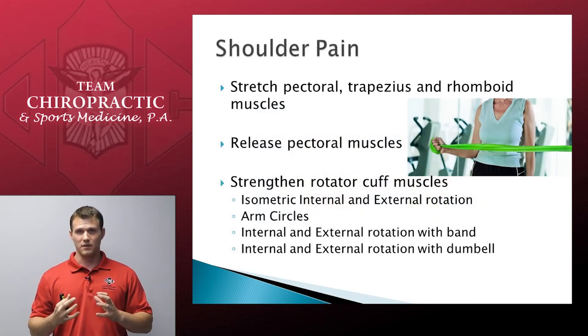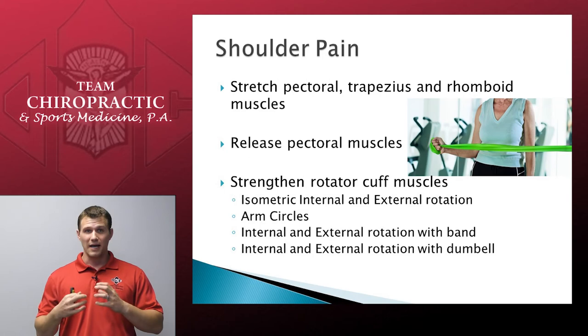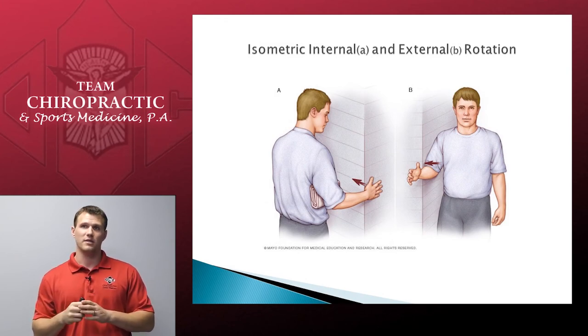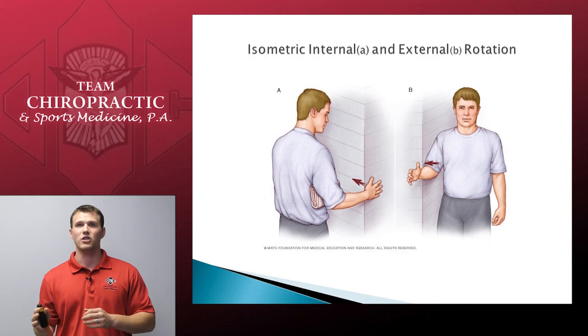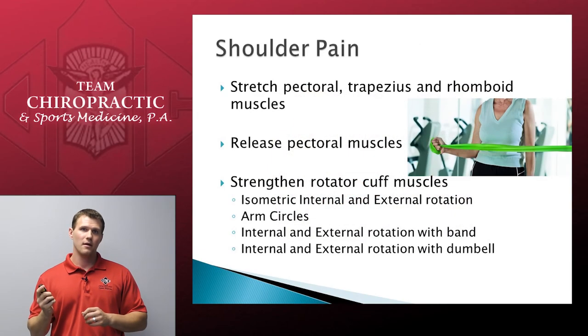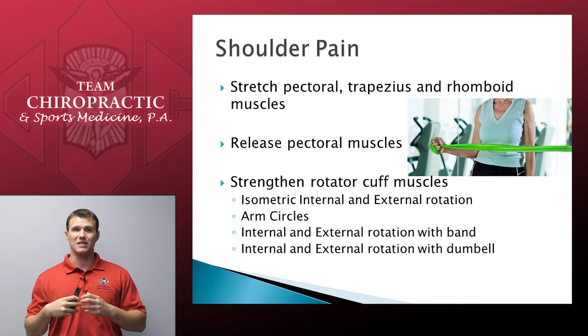The muscles we want to strengthen are the rotator cuffs — a group of four little muscles that help support your shoulder in space, very important for shoulder stability. We always start with isometric internal and external rotation. Internal rotation of the right shoulder: push in to the wall. With isometric exercise, you're not actually moving — the wall's not going anywhere and neither are you. You're using it as resistance to make those muscles work. Conversely, external rotation — figure B — is pushing the hand and arm out against the wall. External is away from you. Internal and external rotation are opposing movements — it's a matter of pushing into that wall and letting the wall resist you.